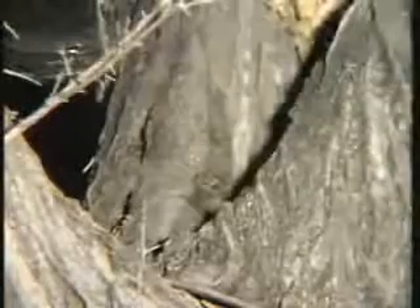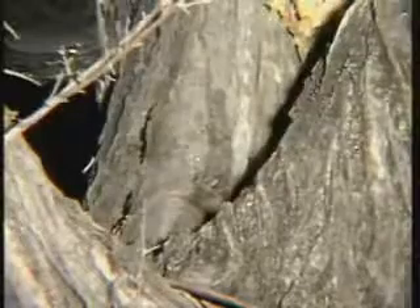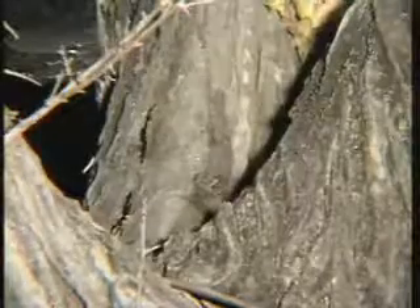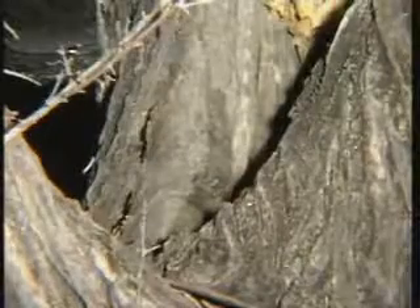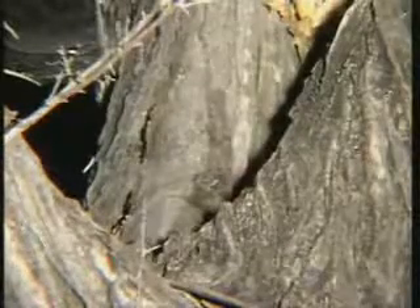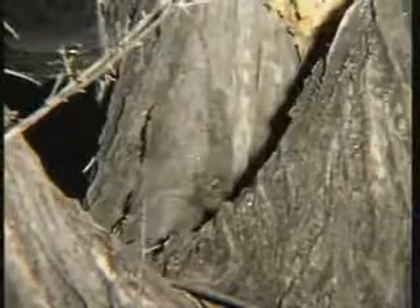We'll switch our camera over to infrared, then we'll see if it's a youngster, maybe a little bit less intimidating by the light. We'll be back with you shortly. It's just so beautiful.